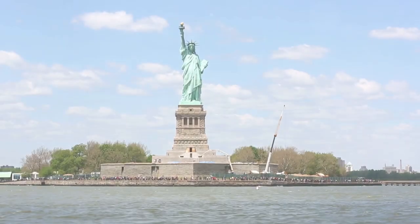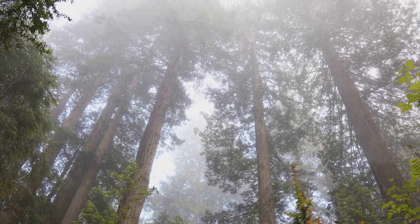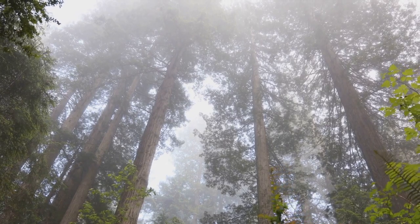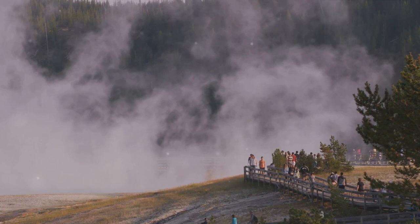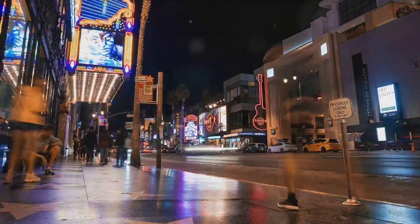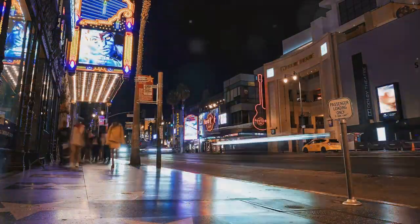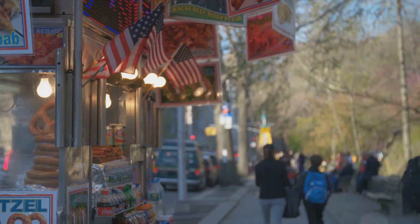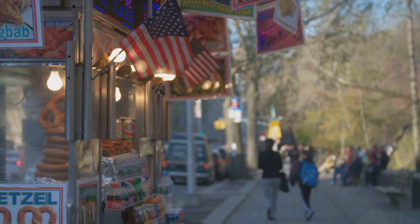So, there you have it — your guide to exploring the USA on a budget. From early planning and securing affordable accommodations to considering the adventurous camping option. Don't forget the benefits of off-peak travel, immersing in the great outdoors, and the value of a national parks pass. Remember to eat smart, keep an eye out for free attractions, and take advantage of public transportation. By following these tips, you can make your dream USA trip a reality without breaking the bank.